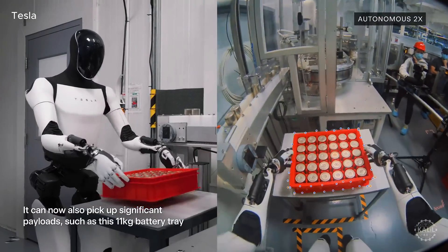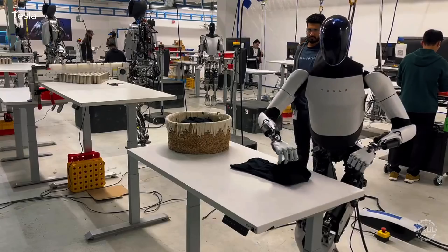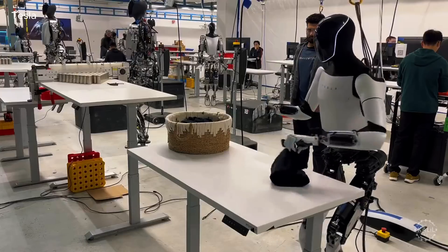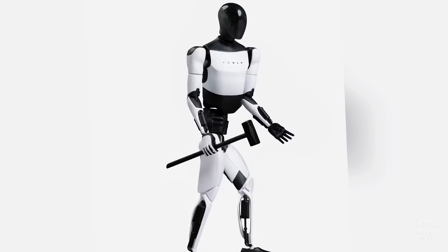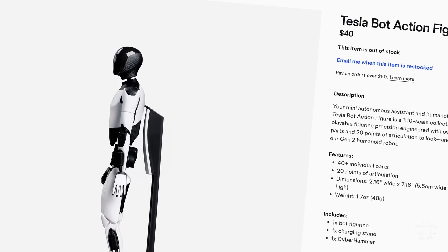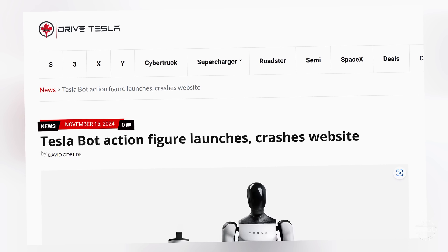At the Palo Alto facility, vision is used for static and dynamic object avoidance. When it does become available, the Optimus is expected to be pricey until production is scaled. To tide people over, Tesla has released a $40 Optimus figurine with its own cyberhammer. The toy robot sells out within minutes when new stock is added, and the demand even crashed Tesla's online store.